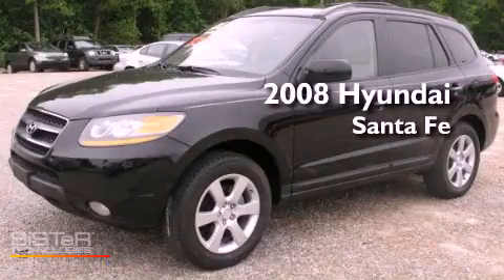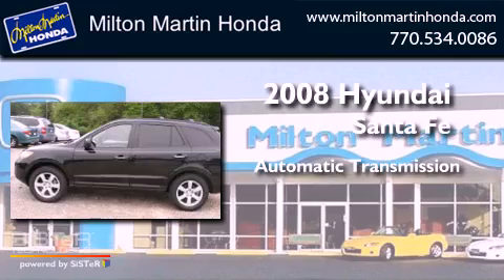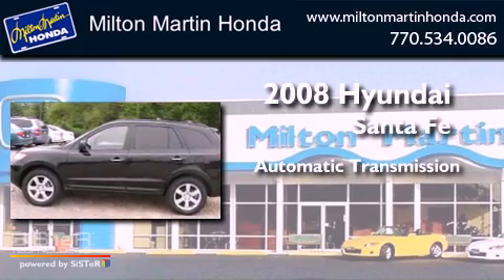This is a 2008 Hyundai Santa Fe. This crossover has an automatic transmission and a V6.